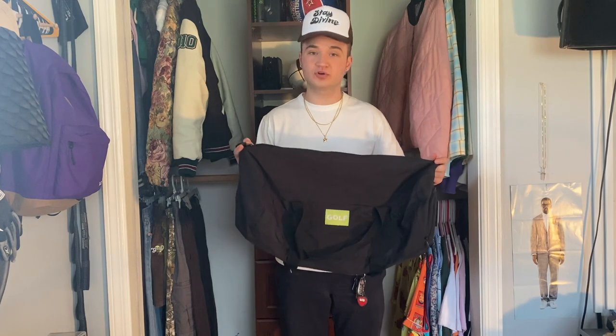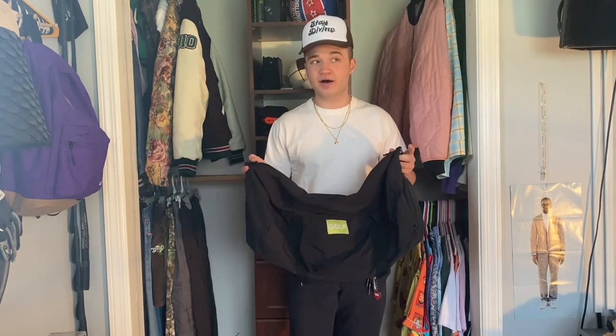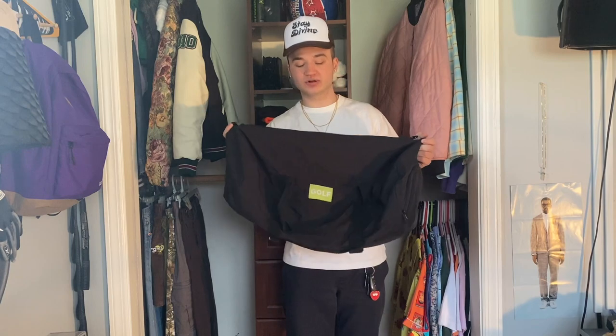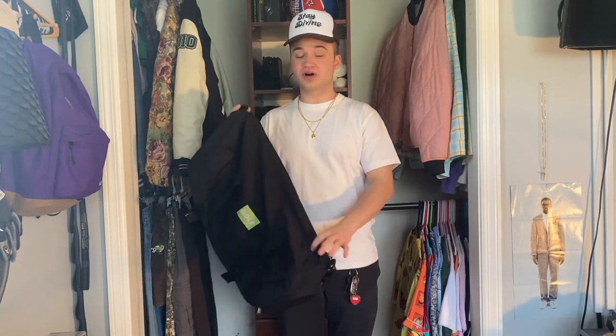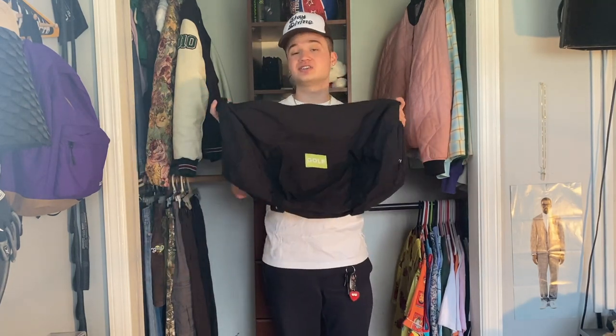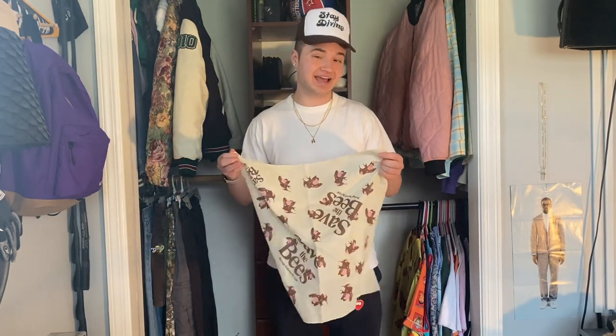Coming up next with my Golf bags, we have the Golf Pride Worldwide duffel. If you're familiar with this piece, you know there was a strip going across the top that actually said 'Golf Pride Worldwide,' but I traded for it with a guy on Depop and when I got the bag there was a huge chunk of that strip missing. I still really wanted to keep the piece because I love the duffel bag, so I just took the strip off the top. I just have this Golf patch on the side now, but I think it still looks just as good.